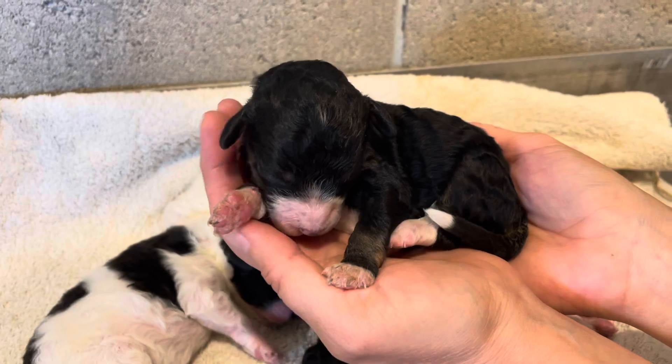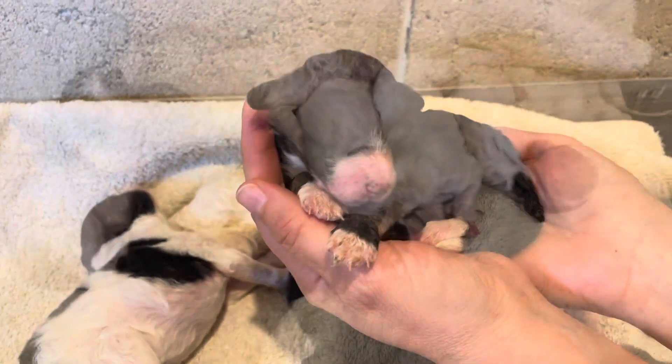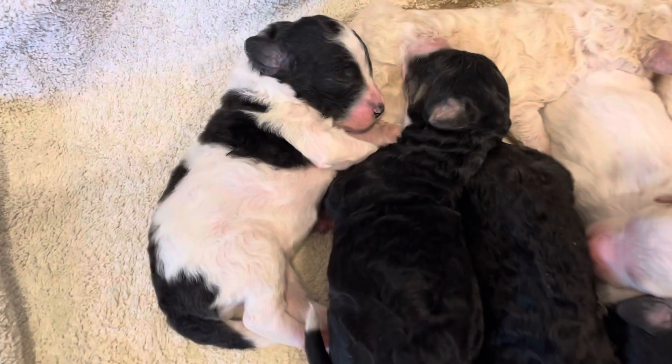These puppies are ready to go home November 4th.